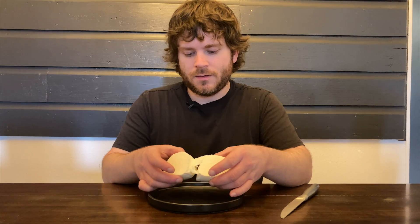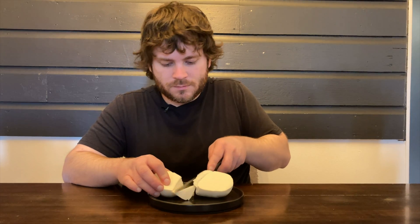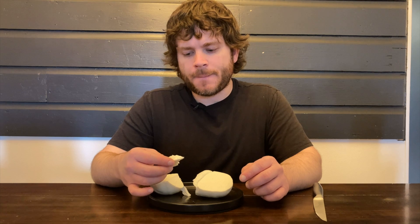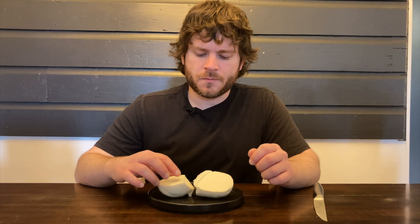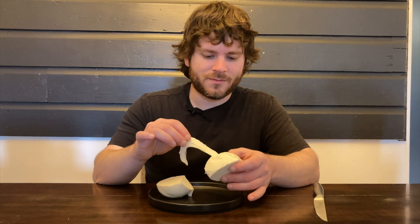Oh yeah, that's awesome. It's a pretty light cheese. It doesn't seem like there's really that much of a cheese flavor to it — it just kind of tastes like milk. I do like how it's stringy, like string cheese.